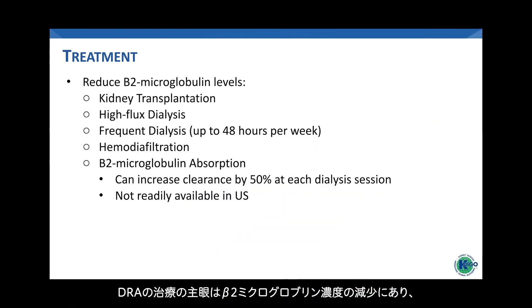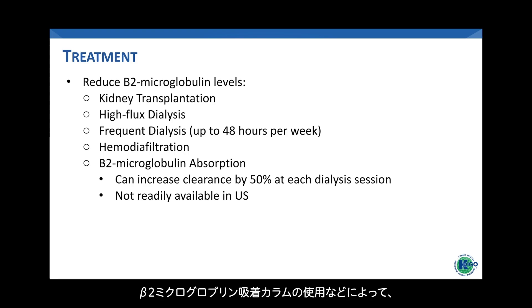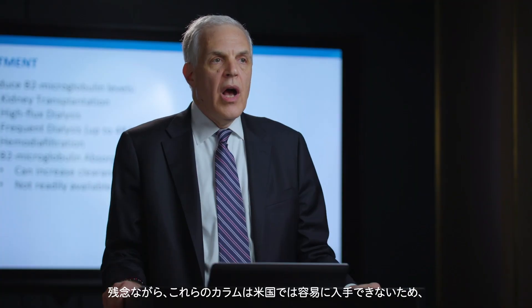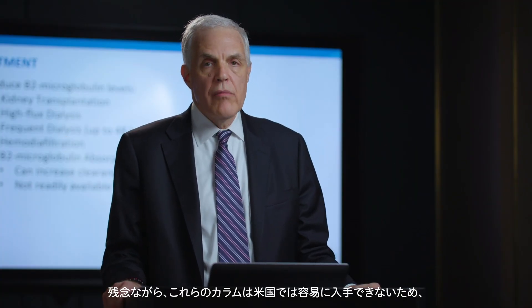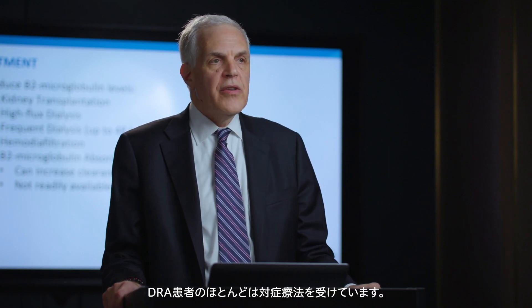Treatment of dialysis-related amyloidosis centers around the reduction of beta-2 microglobulin levels, which can be accomplished through successful kidney transplantation, high-flux hemodialysis, more frequent hemodialysis meaning up to 48 hours weekly, hemodiafiltration, or the use of beta-2 microglobulin absorption columns, which can increase clearance by as much as 50% at each dialysis session. Unfortunately, these columns are not readily available in the United States, so most patients with DRA are treated symptomatically.